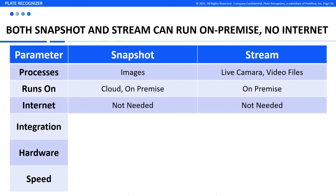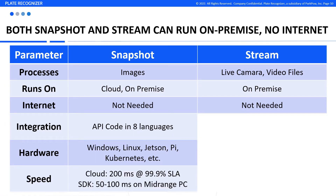Both Snapshot and Stream can run on-premise without the need for internet. We provide our sample code in eight programming languages, so you can easily cut and paste to get LPR started with Snapshot. Snapshot can run in our cloud, in your cloud, or on-premise in a wide variety of hardware devices.